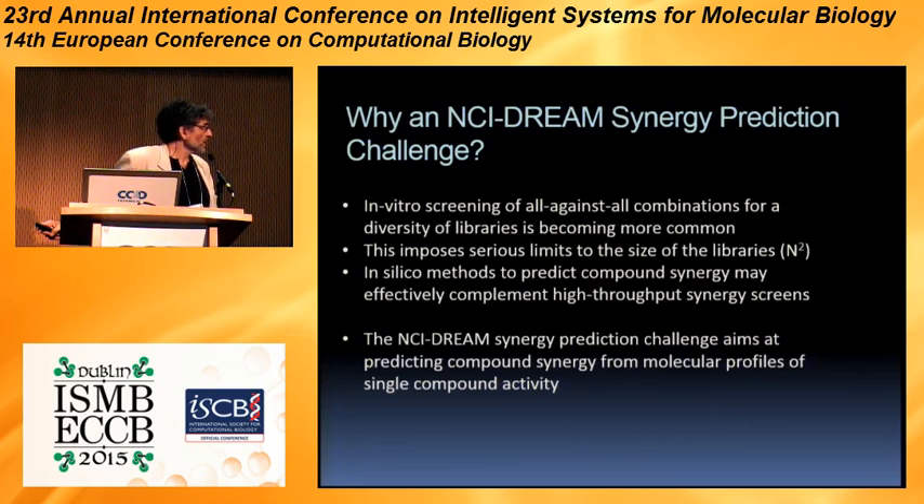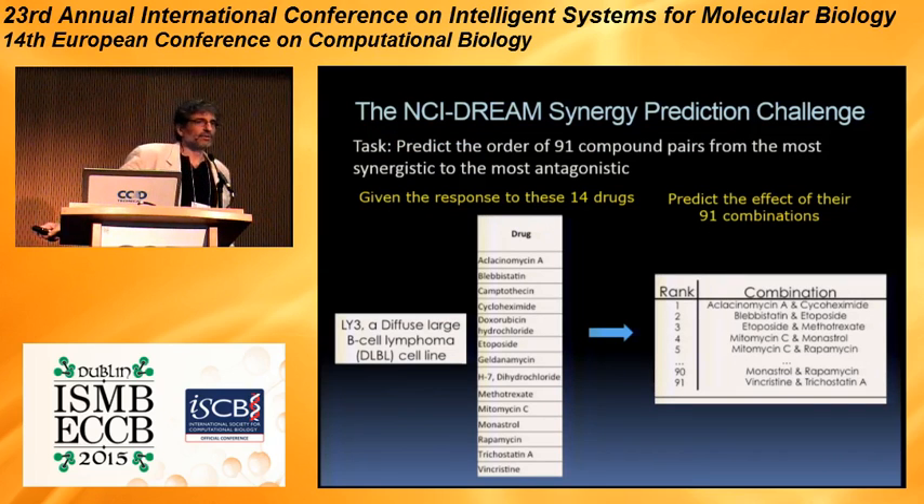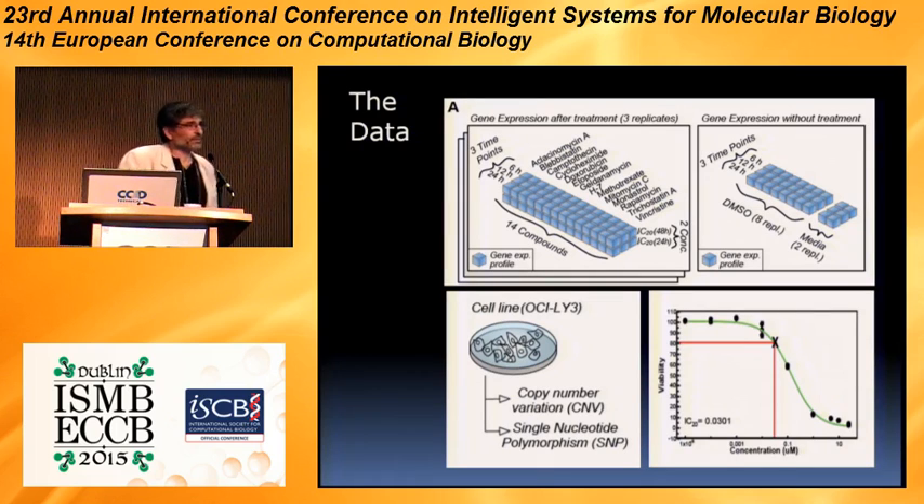We are not trying to predict compounds — we are trying to find methods that do predict compounds that work synergistically. The challenge was around 2012, the same year as the Prize4Life ALS challenge. This challenge was organized as follows: we had 14 drugs for which we had some data, and we made all combinations of these 14 drugs, which are 91 combinations, and we asked participants: can you rank the combinations from the most synergistic to the least synergistic? Because we had the measure of which ones were most synergistic, we could evaluate predictions. All these were done on one cell line — the diffuse large B-cell lymphoma cell line called LY3.